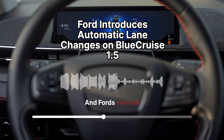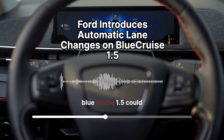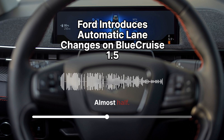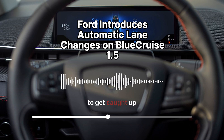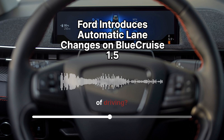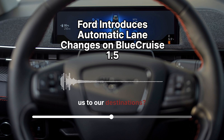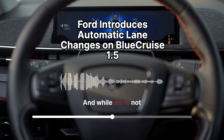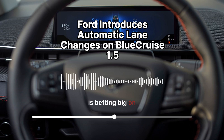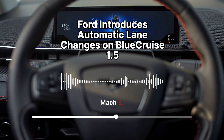Ford's internal testing suggests this technology is already quite sophisticated. Their engineers found that in optimal conditions, Blue Cruise 1.5 could handle almost half of all lane changes. It's easy to get caught up in the details, but what does this tell us about the future of driving? Are we all going to be sipping coffee and reading the news while our cars whisk us to our destinations? It's a compelling vision, and Ford is rolling out Blue Cruise 1.5 in their 2025 Mustang Mach-E first.